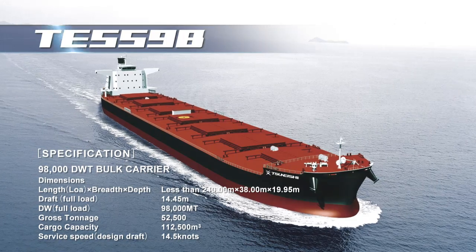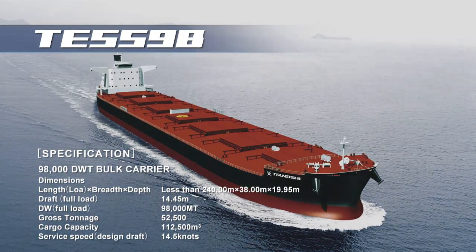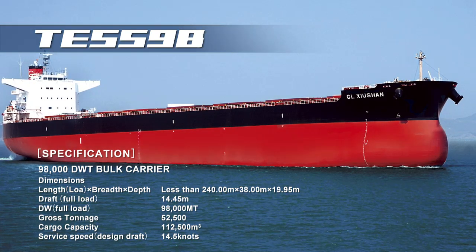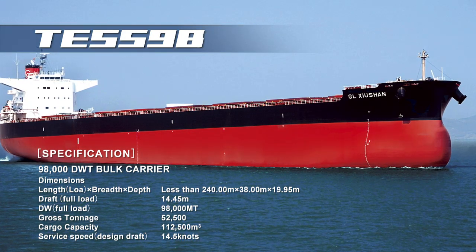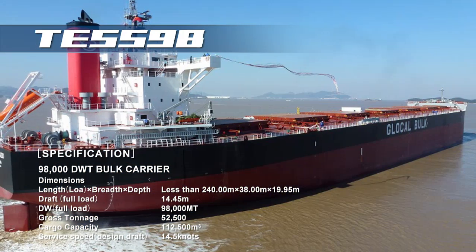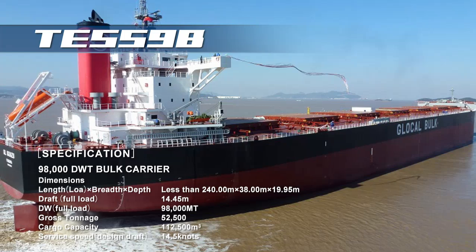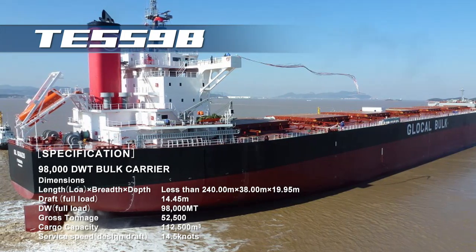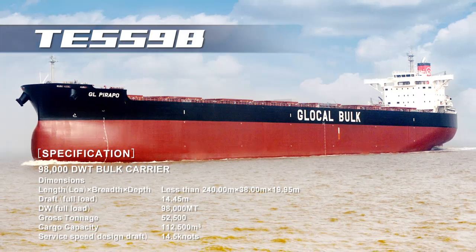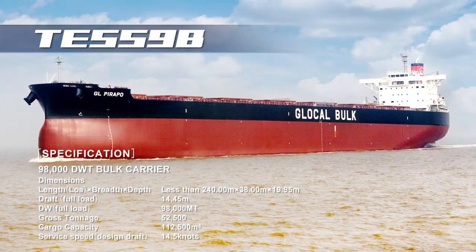This is our post-Panamax bulker, the TES-98. Our TES-98 achieves a deadweight tonnage of nearly 100,000 tons, despite its compact size, which allows its entry into major ports involved in the trade and transport of coal, even domestic ones in Japan. The TES-98 is well suited to the transportation needs of the booming coal and iron ore industries, serving China, India and other emerging markets.